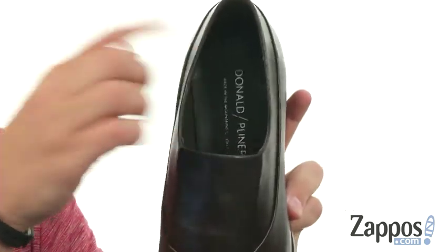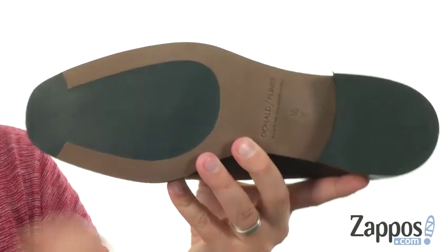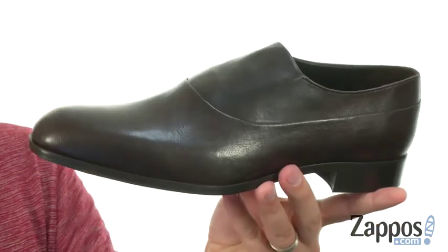The inside is really smooth and breathable, made of synthetic materials, with a sturdy synthetic outsole. There's some rubber in front and back to keep you steady. Slip yours on today — Donald J. Pleiner.